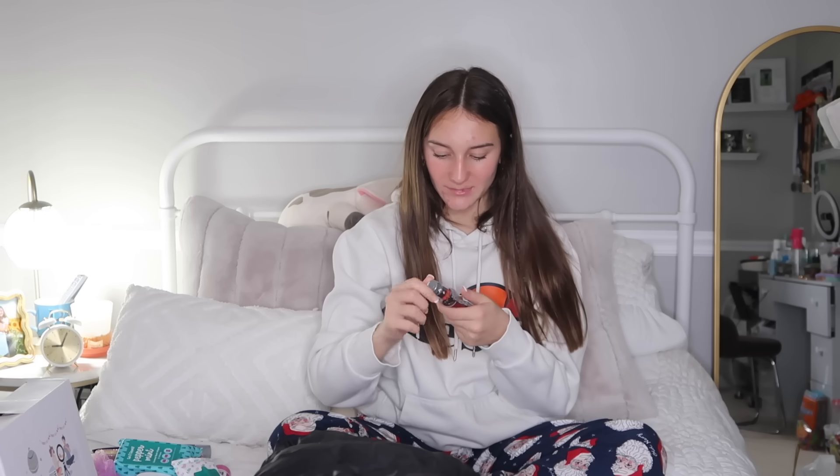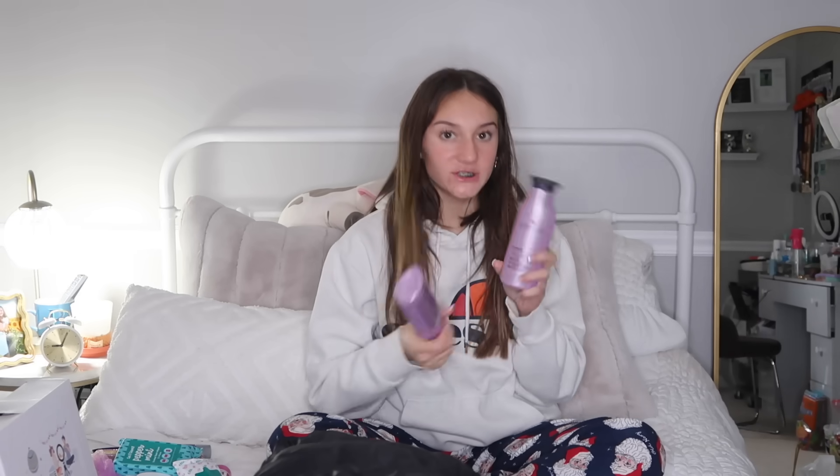I also got this multi-colored loofah which is kind of cute. I got a Hornets Jibbitz because I'm obsessed with LaMelo Ball. Next I got Dr Pepper jelly beans — I'm really excited to try these, I don't know if they're gonna be good but they're cute. Then I got my favorite shampoo and conditioner from Pureology — I get the hydrate one, and since a lot of people ask what I use, it's these two.